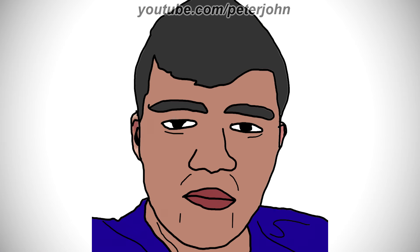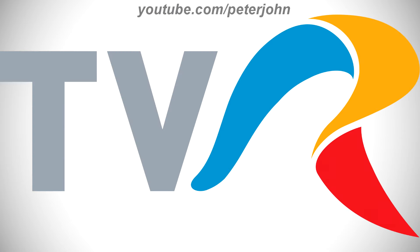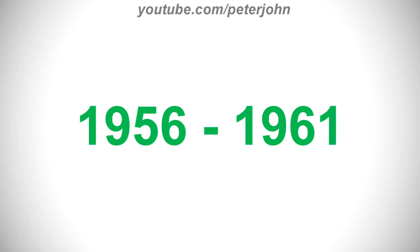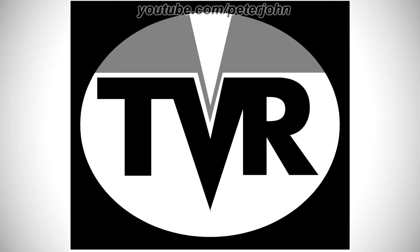Alright, now I'm going to talk about Televiziunea Română. It is the short name for Societatea Română de Televiziune, the Romanian public television. 1956 to 1961, there is a black rectangle, and on it there is a white oval shape, and on it there is a gray shape, and under it there is the word TVR in black text.